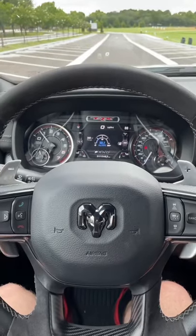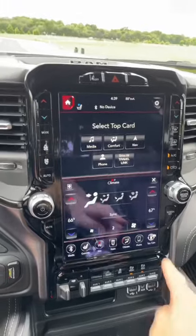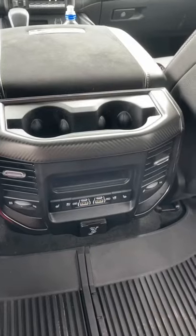This truck might be for off-road, but it's still extremely nice inside. You get adaptive cruise control, a massive touchscreen with surround-view cameras, a ton of USB ports and a wireless charger, heated and ventilated seats, and even the same thing in the back.